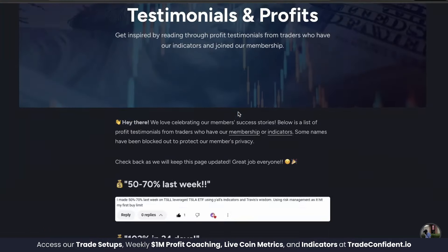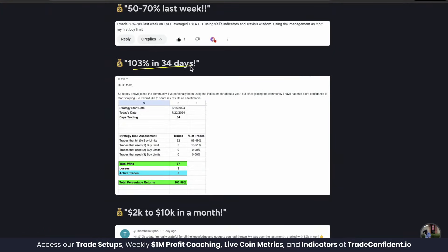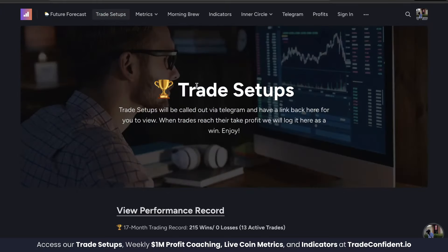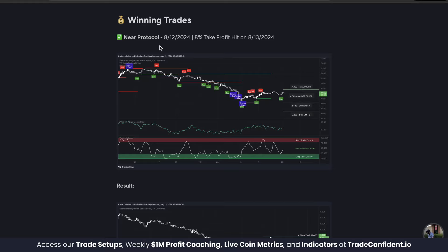It's not just us — our members are making 103% in 34 days using the exact same strategy I'm about to show you. Let's not waste any time. We're going to dive straight to the trade setups page and jump down to the trade wins. Here is the trade we're looking at: NEAR Protocol, called out August 12th, 2024.